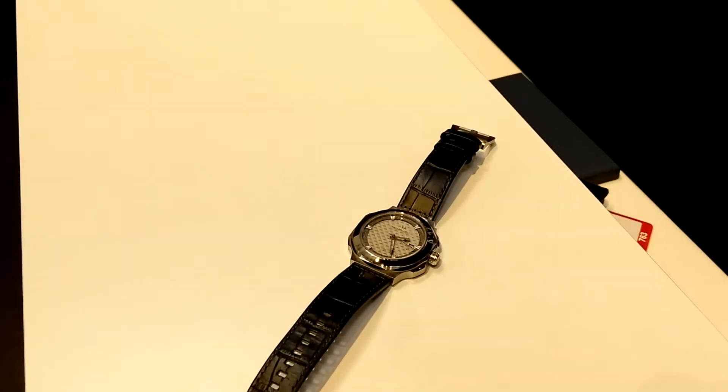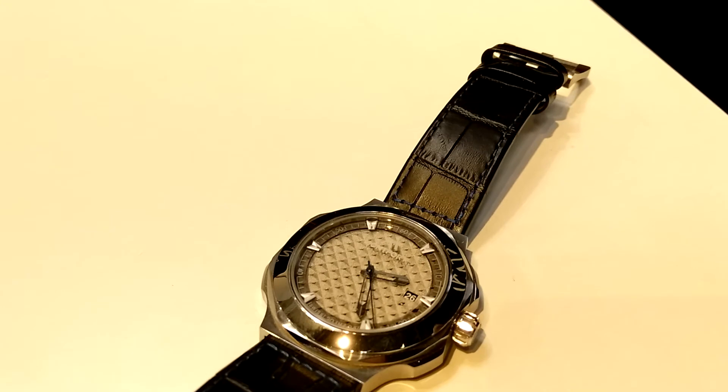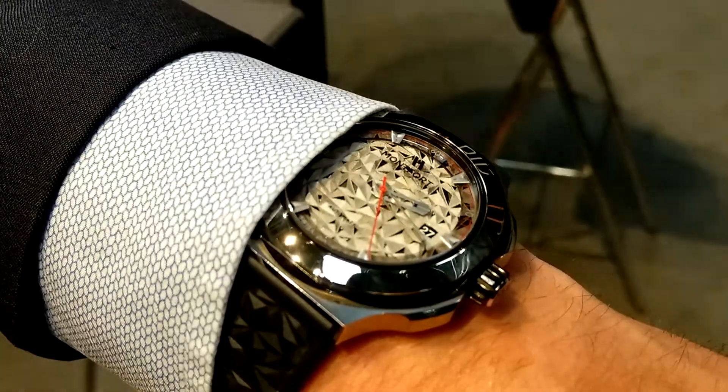Another very interesting one is a Swiss watch manufacturer that started as a Kickstarter project at the end of last year, where we are making the dials or the faces to the watch.